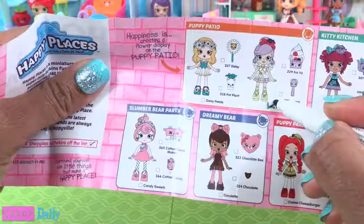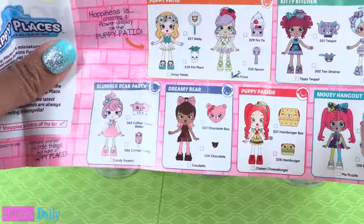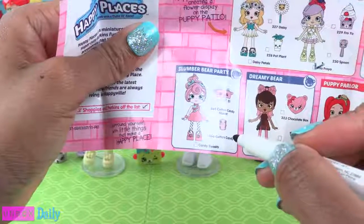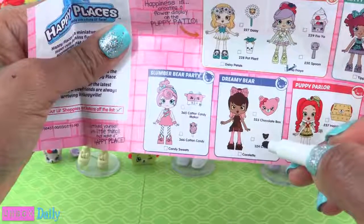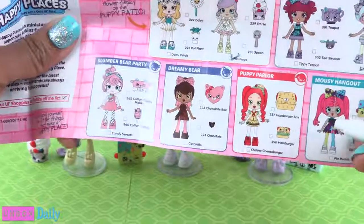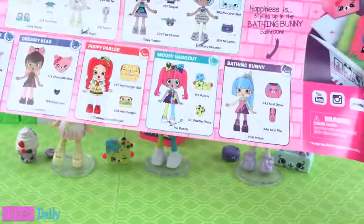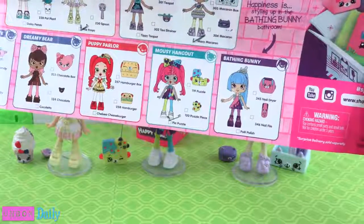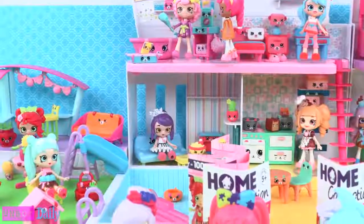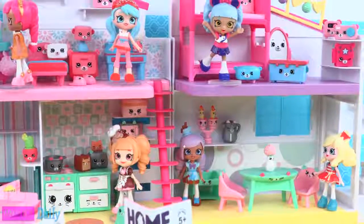We have Freya Froyo — we just got that one today. We need Tippy Teapot. We do have Macy Macaron. Candy Sweets — she's adorable but we don't have her. Cocolette — that's cute. Chelsea Cheeseburger, we need her. And this last one, do we have her — Poly Polish? I have to look. Looking around our little friends in the background, it looks like we have some shopping to do for Little Shoppies.